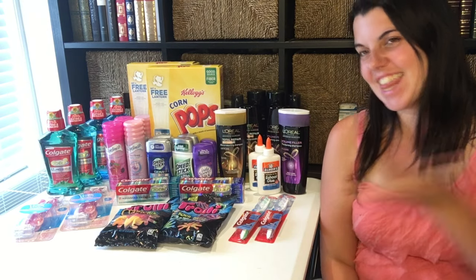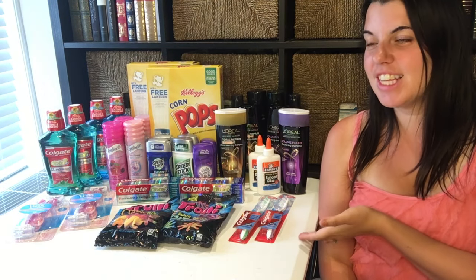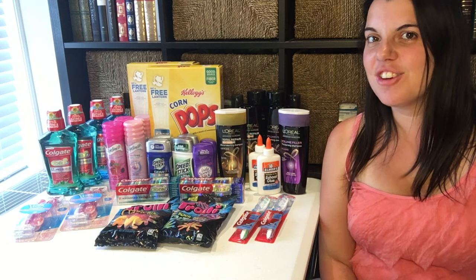Hi guys, it's Couponing Stacey here and this is my CVS haul for today, which is August 28, 2016.